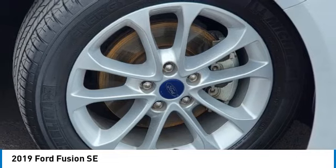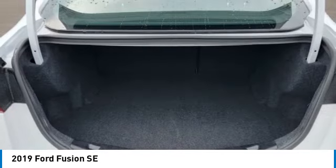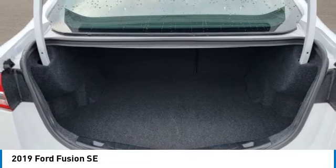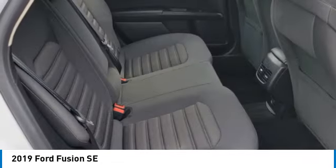Intermittent wipers. Smart device integration. Keyless entry. If affordable style and reliability are what you're looking for, this vehicle couldn't be more perfect. Drive it today.